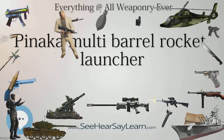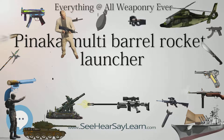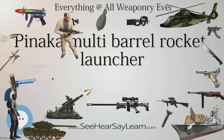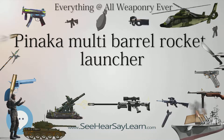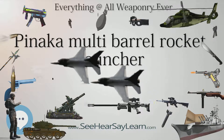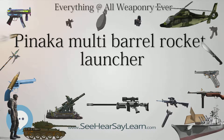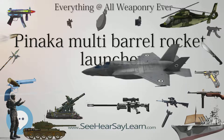Pinaka is a complete MBRL system. Each Pinaka battery consists of 6 launcher vehicles each with 12 rockets, 6 loader replenishment vehicles, 3 replenishment vehicles, 2 command post vehicles, 1 standby with a fire control computer, and the DG Quorum MET radar. A battery of 6 launchers can neutralize an area of 1,000 m × 800 m.